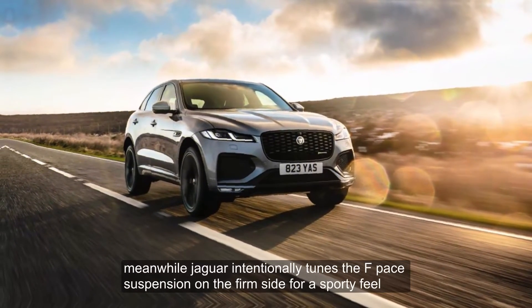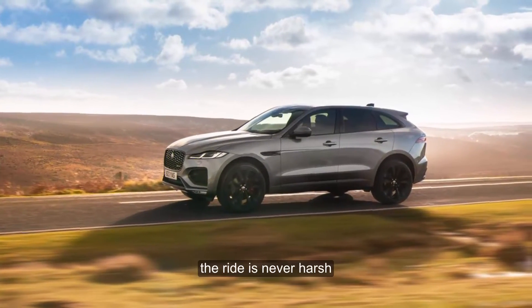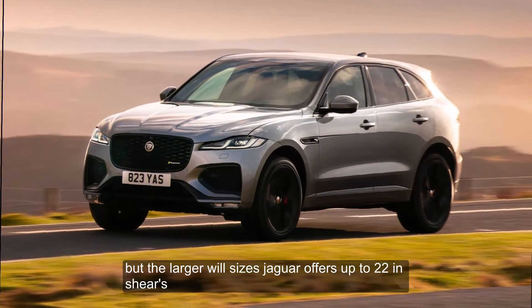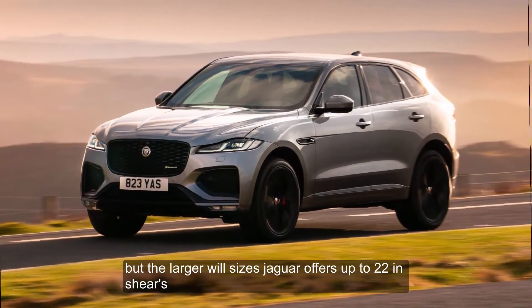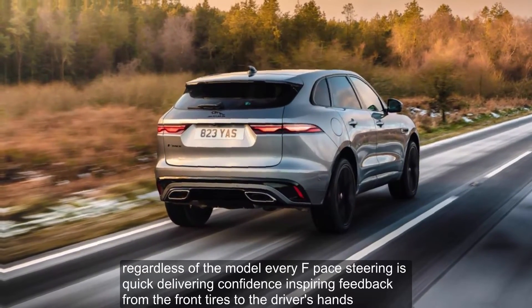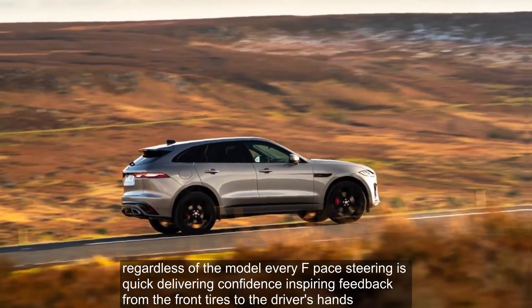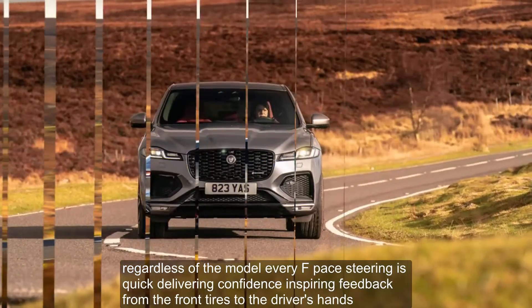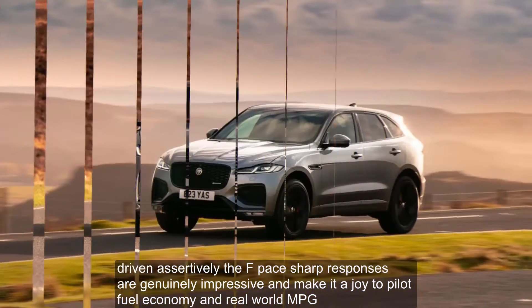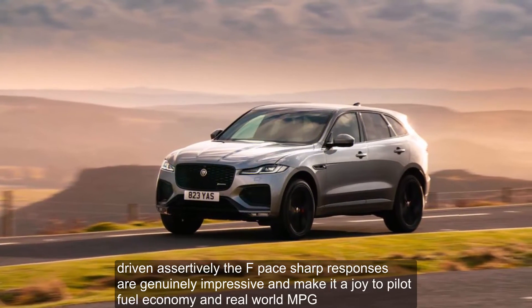Jaguar intentionally tunes the F-Pace suspension on the firm side for a sporty feel. The ride is never harsh, but the larger wheel sizes — Jaguar offers up to 22-inchers — add a little jiggle to the suspension's movements over bumps. Regardless of the model, every F-Pace's steering is quick, delivering confidence-inspiring feedback from the front tires to the driver's hands. Driven assertively, the F-Pace's sharp responses are genuinely impressive and make it a joy to pilot.